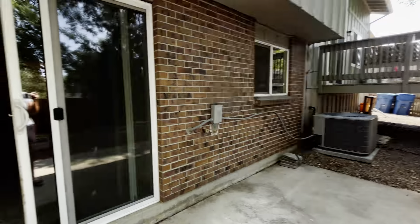Right off the family room, we have a washer/dryer closet, a half bath with very similar finishes to what you've seen elsewhere in the home, and then access to the two-car garage.